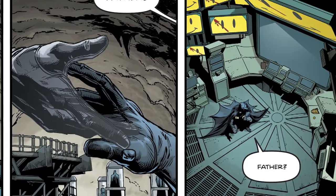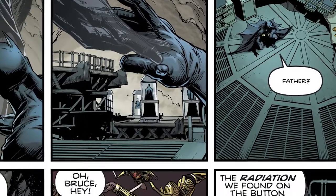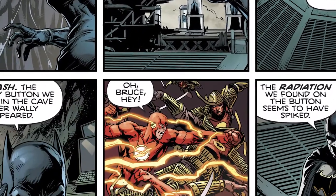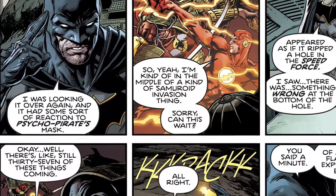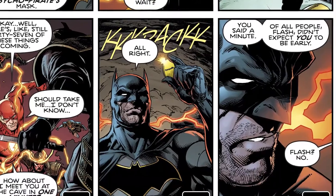When Bruce comes out of it, he immediately contacts The Flash and says, "Hey, get over here — the button has interacted with Psycho Pirate's mask, we need to find out what's going on." However, The Flash is a bit busy; he's fighting 37 Samurai and tells Bruce, "Give me one minute and I'll be there."